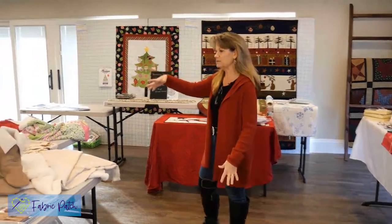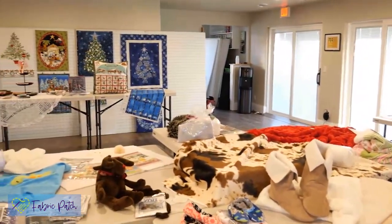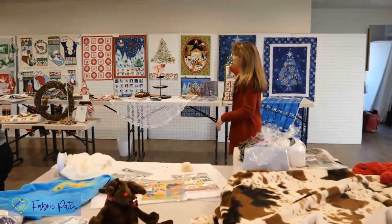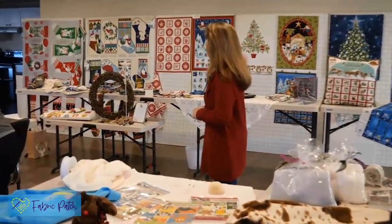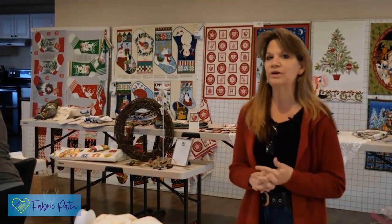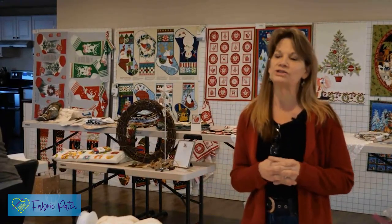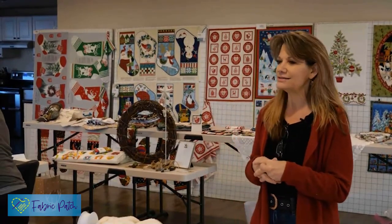We're going to walk around and we've got some new Minky tutorial things to show you, a bunch of advent calendars, stockings, and that sort of thing. We're also going to do door prize drawings as we go. If you're new to what we do, it's not so much a crafty thing - we are quilters, and it really is about fabric and making gifts that will be used throughout the years time and time again. This is very different from the dollar store craft shows, but we think you'll learn a lot.